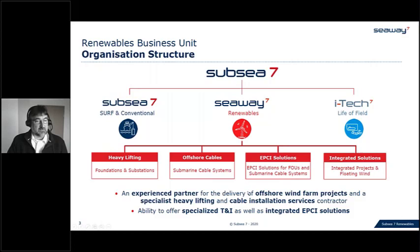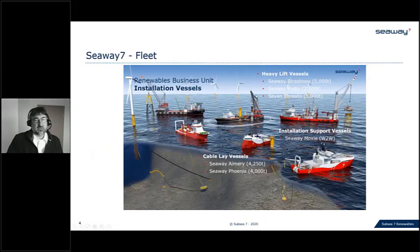Our fleet on the heavy lift side includes the Seaway Strasnov, the Seaway Juden, and the Seven Borealis — illustrated here with jacket installation, monopile installation, monopile driving, and topside installation of a substation. On the cable side, we have our duo: the MOXIE as the installation support vessel — deploying people to towers for pull-in, test and termination — and the cable-lay vessel, here the cable-layer Seaway Emery.